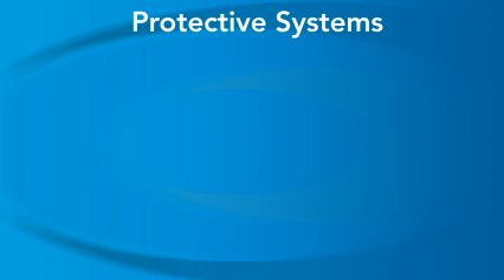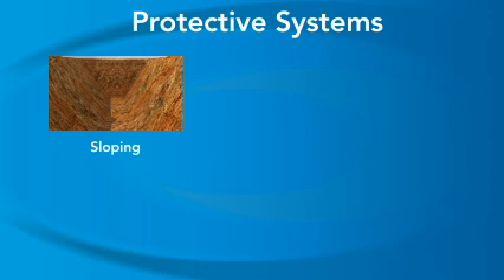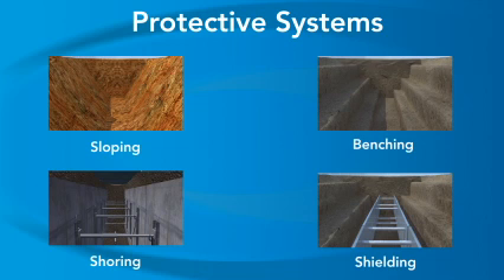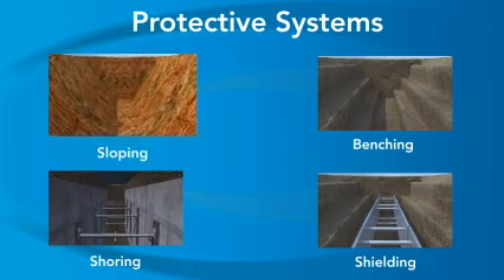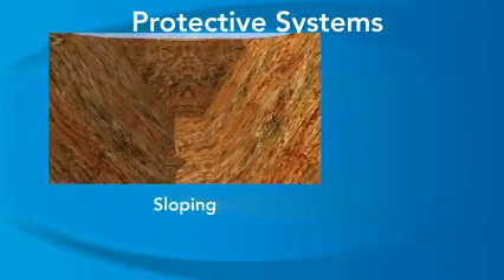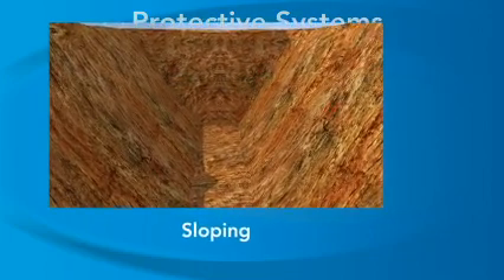For all trenches deeper than 5 feet, or for any trench that shows signs of cave-in, OSHA requires sloping, benching, shoring, or shielding to protect workers from cave-ins. Let's review each of these systems and then see how each one could be applied to the cave-in incident shown earlier.